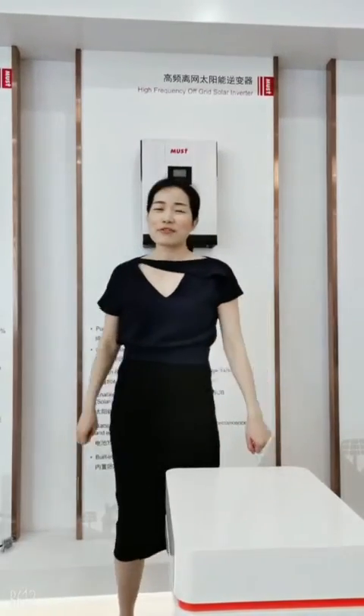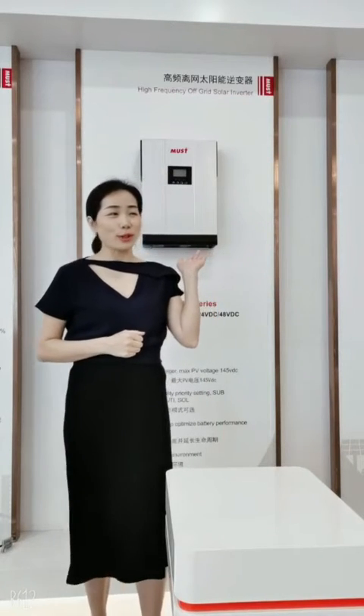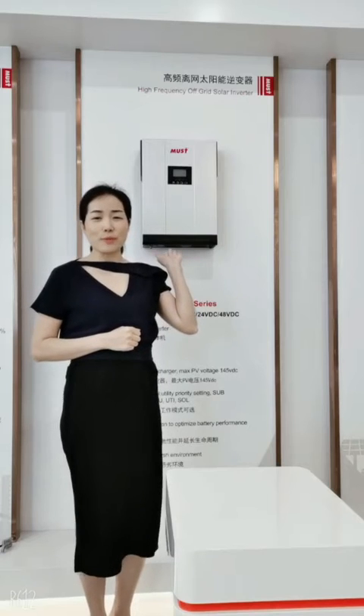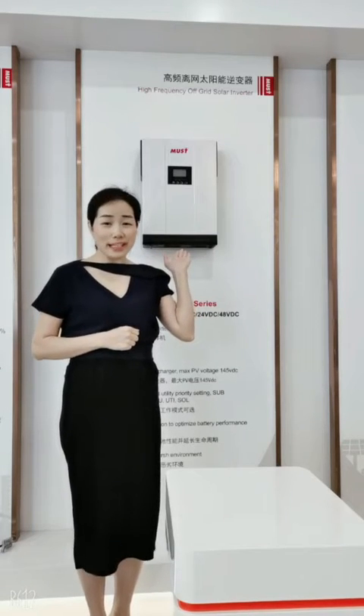Hi, this is Tina from Mousepower. Today, we are so happy to introduce this model. This is our number one Hopsiding model PV18VHM. Why is it the number one Hopsiding model? Let me show you.